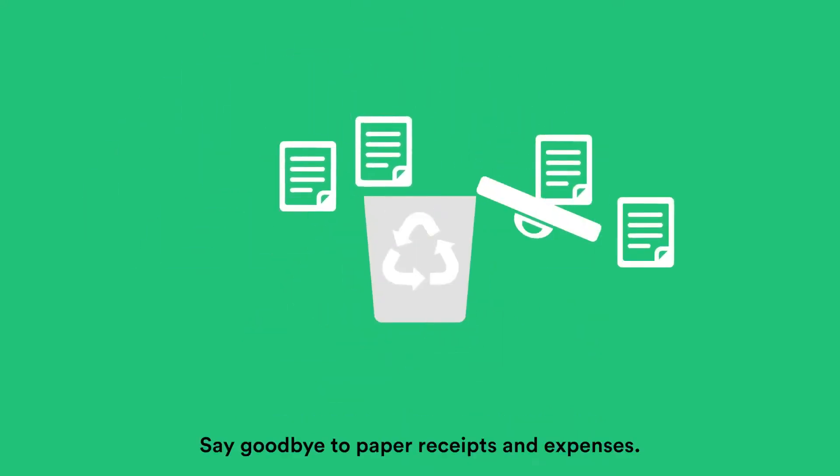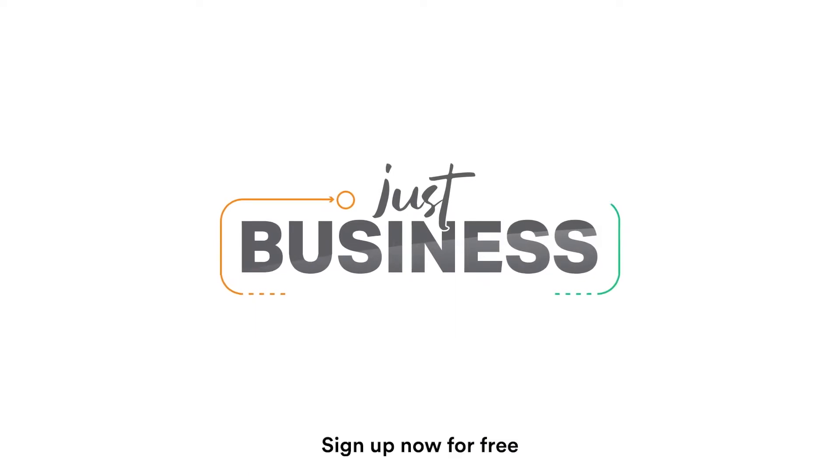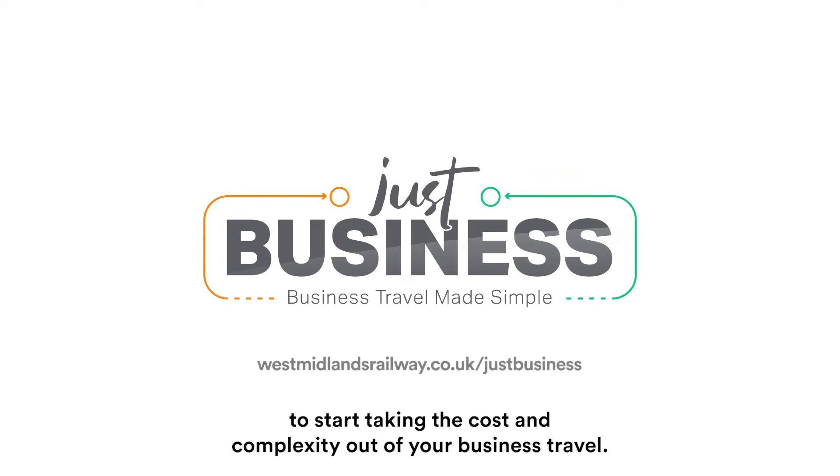Say goodbye to paper receipts and expenses — your employees will never be out of pocket again. Sign up now for free to start taking the cost and complexity out of your business travel.